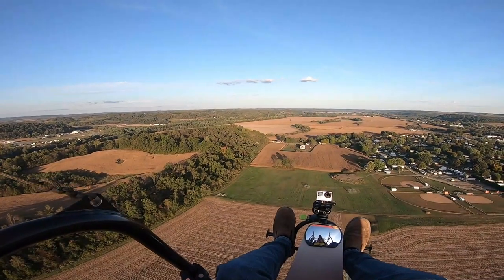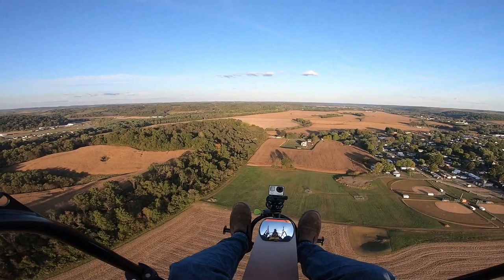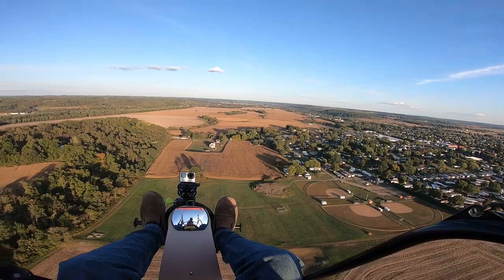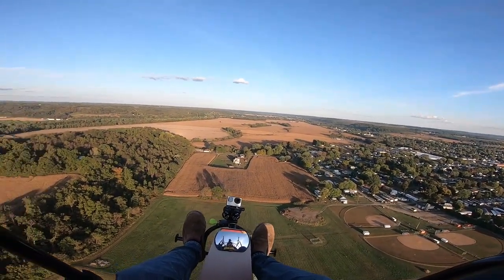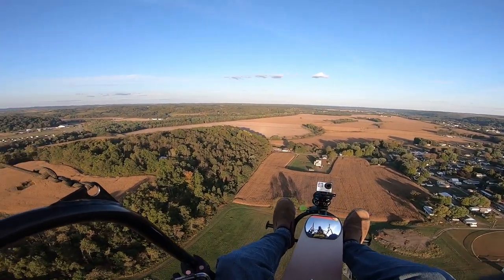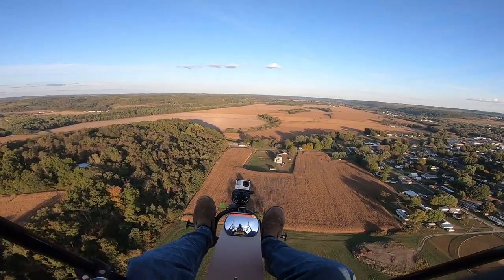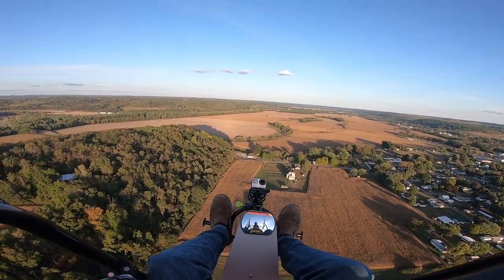Yeah, about 350 feet. Flown for about 33 minutes. Going about 20 miles an hour. We're just slowly cruising around, and we'll head back to the runway, fill up with some gas, and take out again, do our evening flight. It's really starting to smooth down.